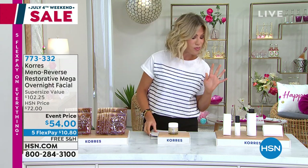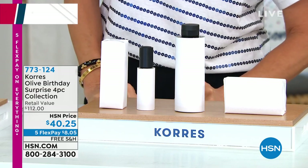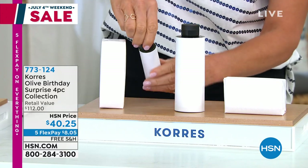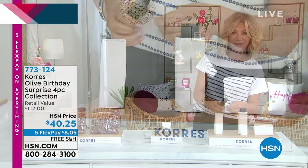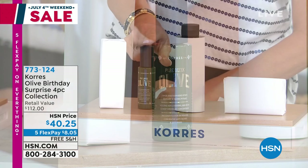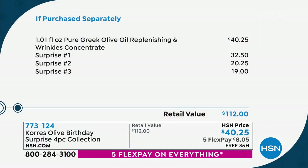Now let's put together a mystery box. I'm able to open one up. This product by itself — you're getting everything for $40.25. The one product I'm about to reveal is the Pure Greek Olive Oil — and the whole collection is olive oil. This is the Pure Greek Olive Oil Replenishing Wrinkle Concentrate. The other products you're receiving are all full-sized: something for the eye, something for the body, something for the face. You get it all. There are only 2,000 of these — it's our birthday surprise. You buy one, you get three free.